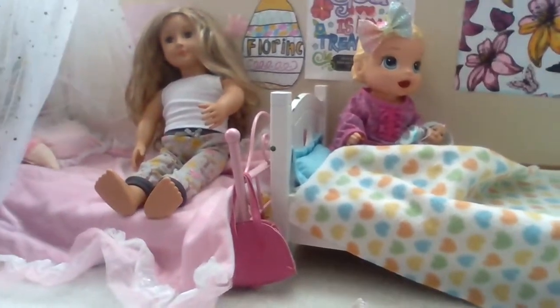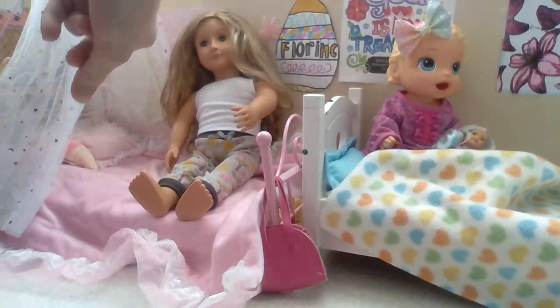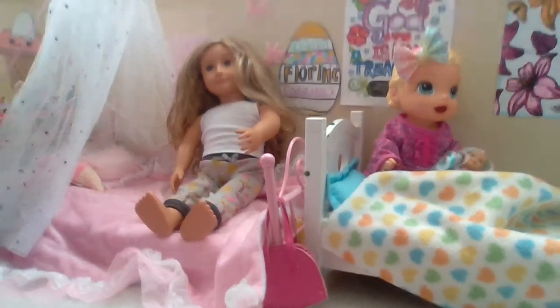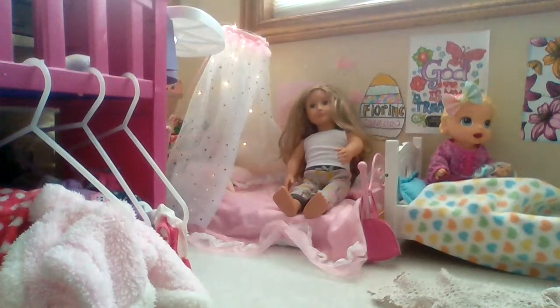Then we have Florence's bed. My mom's friend gave me some money for my birthday, and I got that bed — it's Florence's bed. It lights up and it's so cool. I absolutely love this bed and I use it a lot.